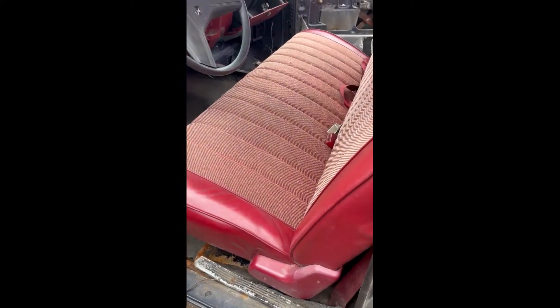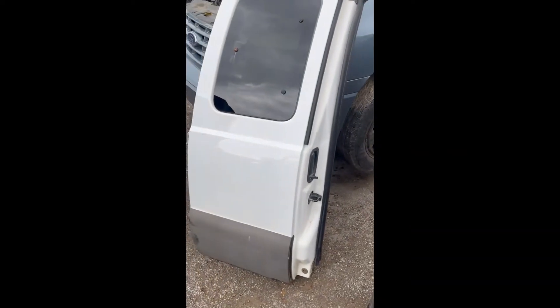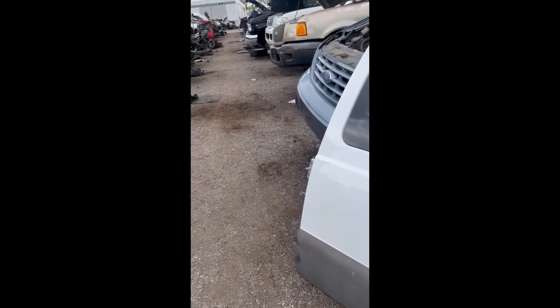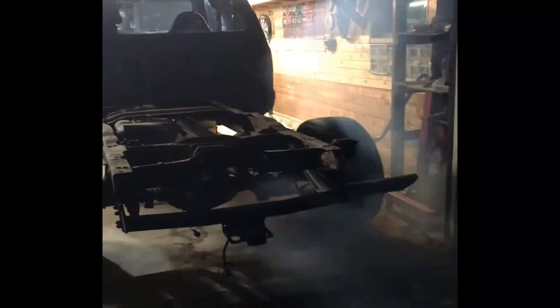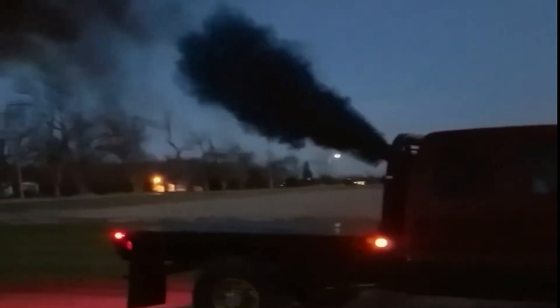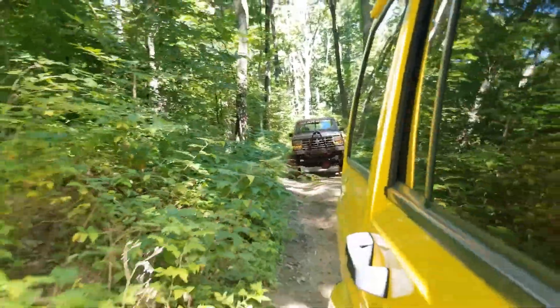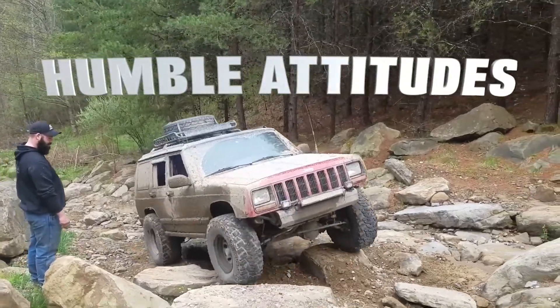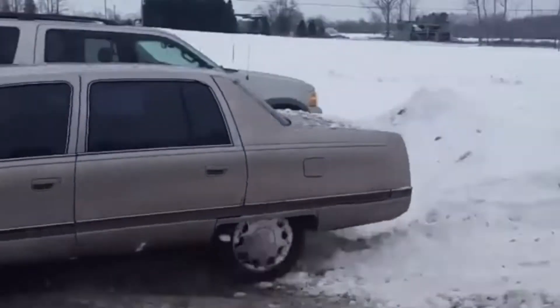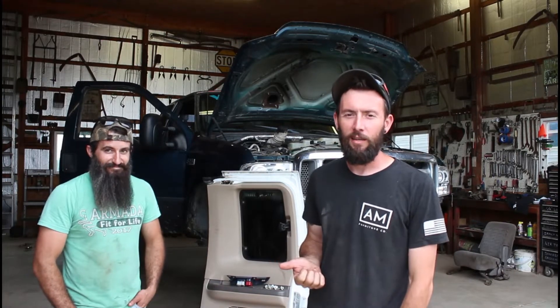Hello, welcome to the channel. We just came from the junkyard. Evan's with me, and we had a decent haul of parts that we got.